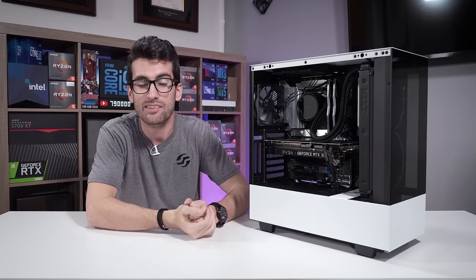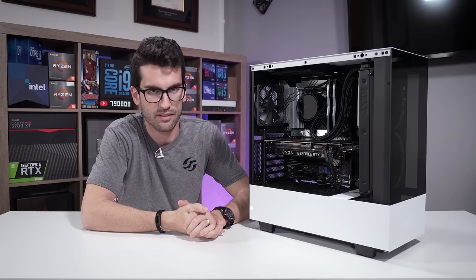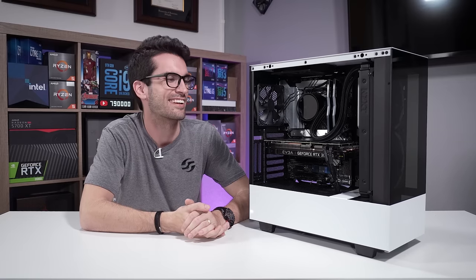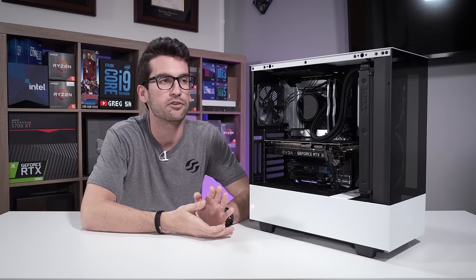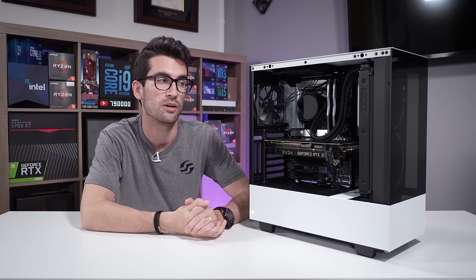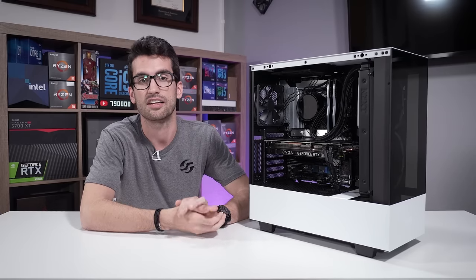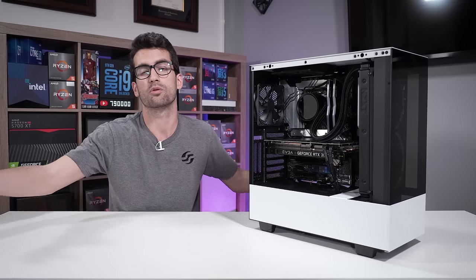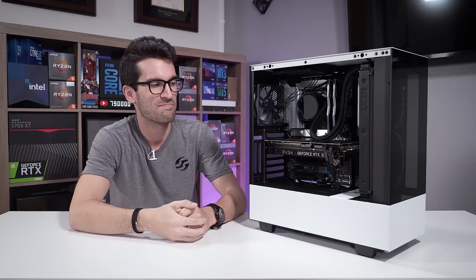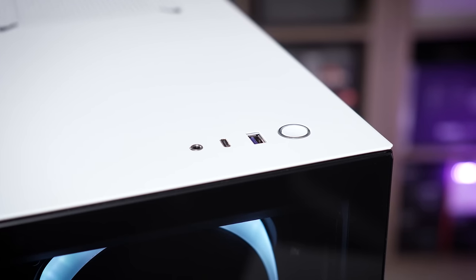All that's left is the giveaway. We've worked with NZXT and they're very cool about opening this up to pretty much the entire world — you'll find any exceptions in the terms in the giveaway link in the description. Shipping will be pricey but it is what it is. I love seeing the excitement in the comments when we announce a global giveaway. Best of luck — this exact system right here will be given away.